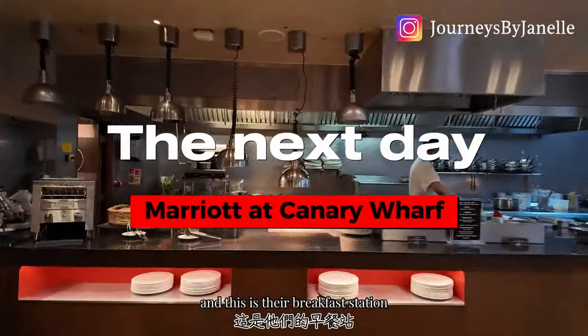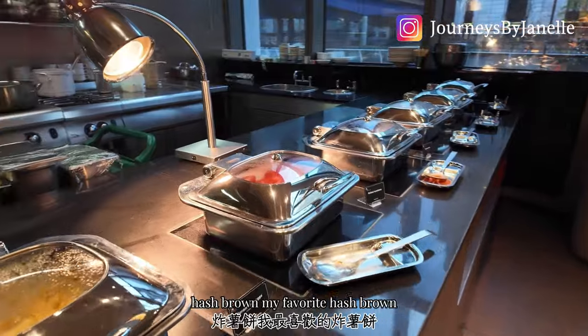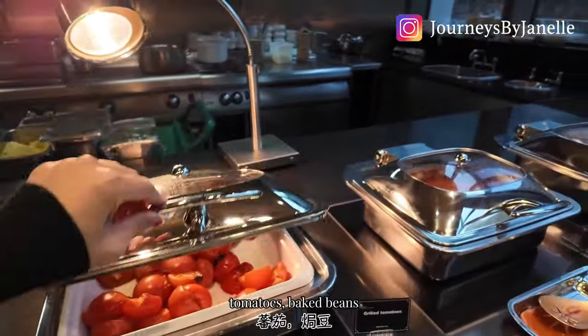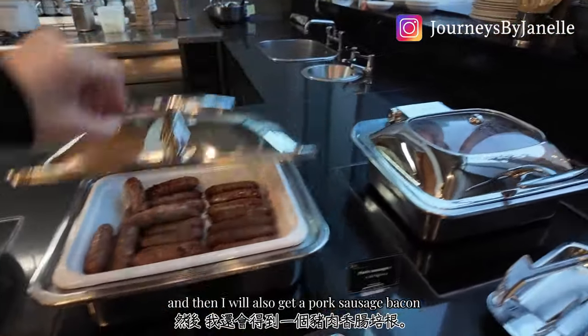This is the breakfast station — I can get eggs, hash brown (my favorite), and over at the hot dish station there are scrambled eggs, tomatoes, baked beans, and mushrooms, which is my favorite. I will also get a pork sausage and bacon.